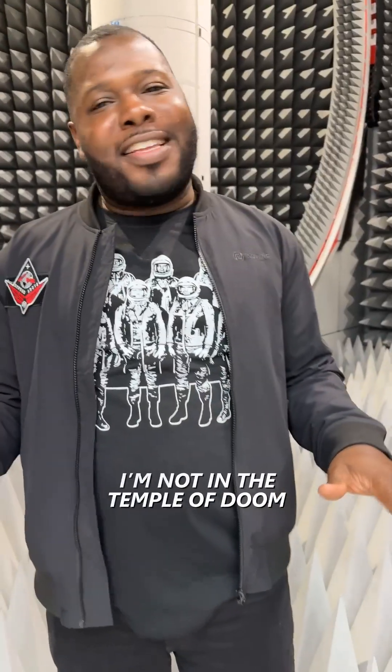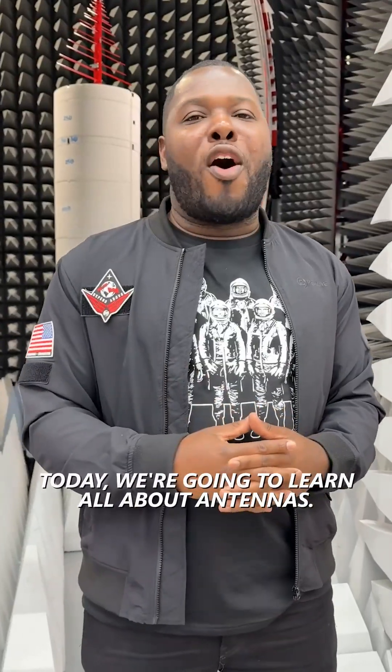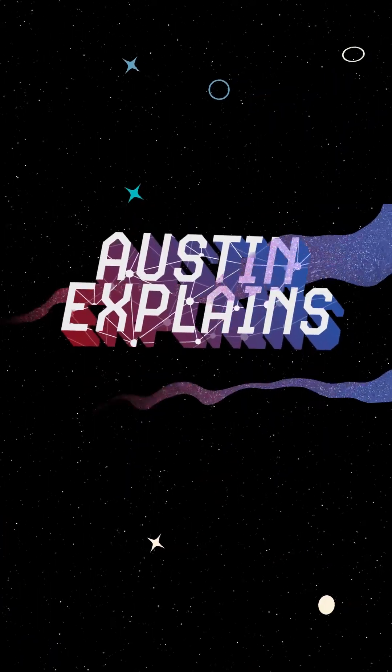Hello! I'm not in the temple of doom. I'm actually standing inside of an anechoic chamber at Redwire's Longmont, Colorado site. Today, we're going to learn all about antennas. This is Austin Explains.